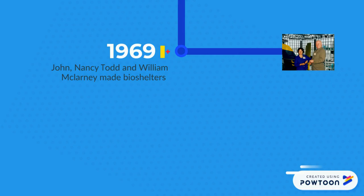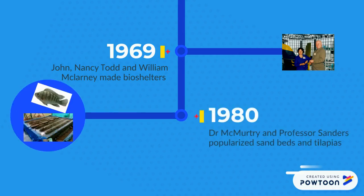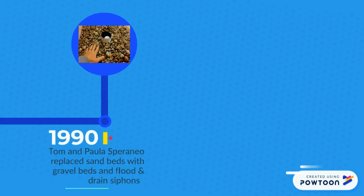North Carolina State University standardized the use of separate sand grow beds and tilapia in early aquaponics systems. Speraneo then spearheaded the use of automated siphons and substituted the sand beds with the gravel grow beds we use today.